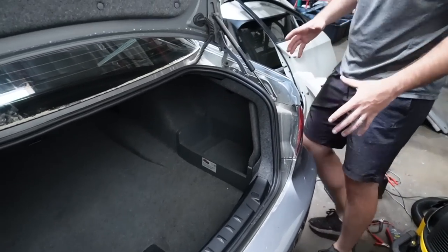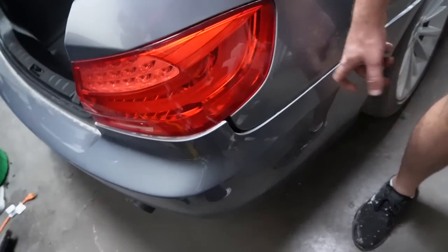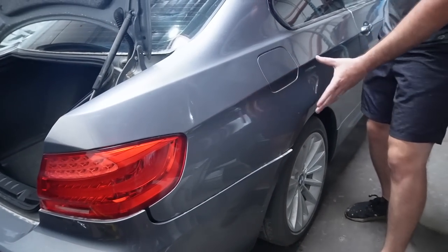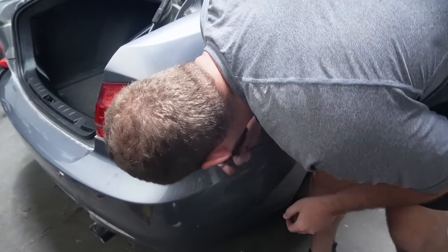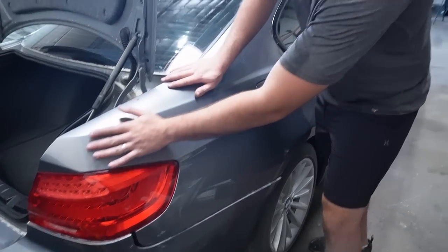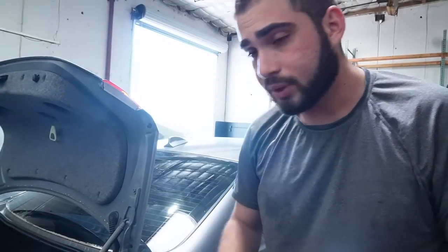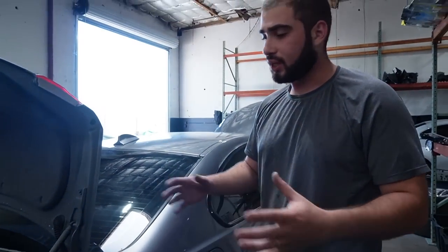Whether or not this thing had a rear end accident, it doesn't look like it affected anything serious — everything's lining up, the seals look really good. I think the only thing that really happened was the bracket back here got tweaked and they pretty much just replaced the bumper without replacing the bracket, so that's why it's sitting off. Looking at this quarter panel — there are no buckles, no strain, and tapping right over here, that's straight metal with no Bondo. I confirmed my hypothesis — I don't think any accident happened on the quarters on either side.